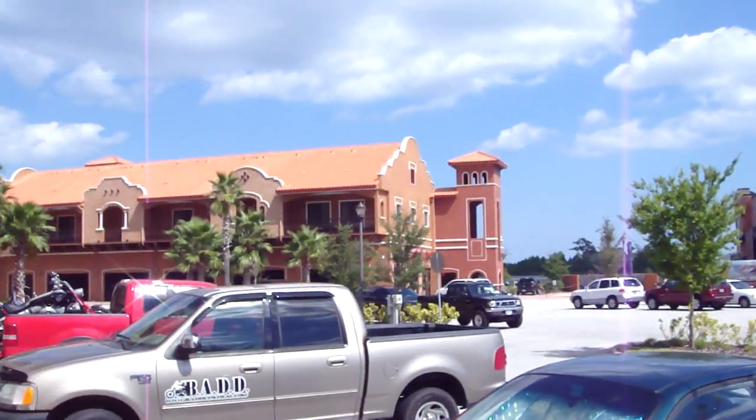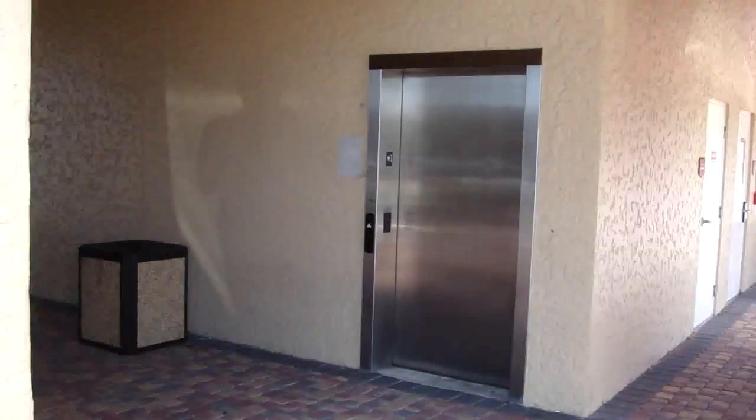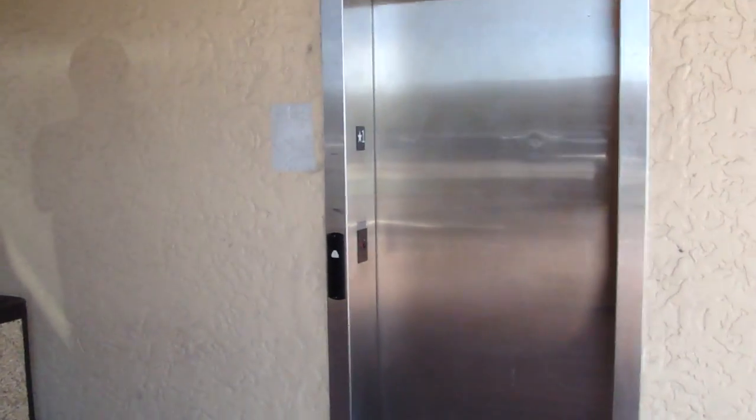We are at the Destination Daytona Strip Mall in Ormond Beach, Florida. This is the elevator at the Destination Daytona Strip Mall, Ormond Beach, Florida. Schindler HT.